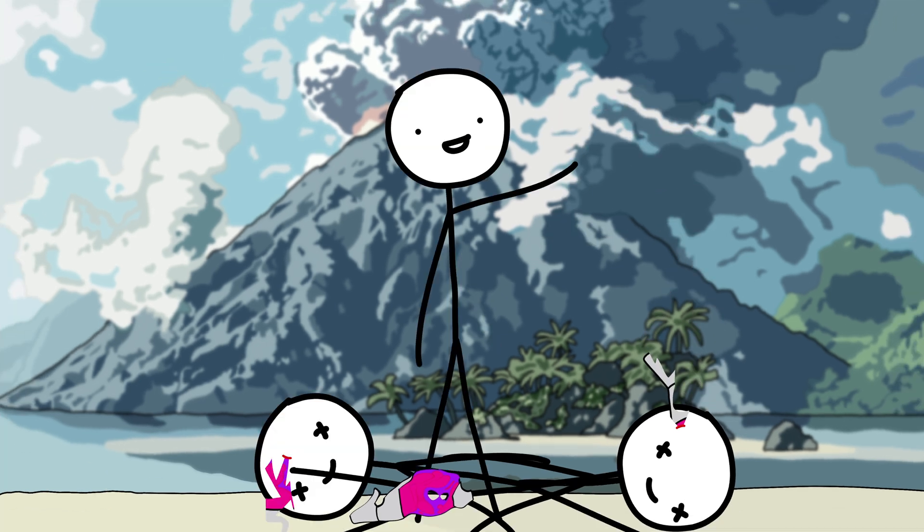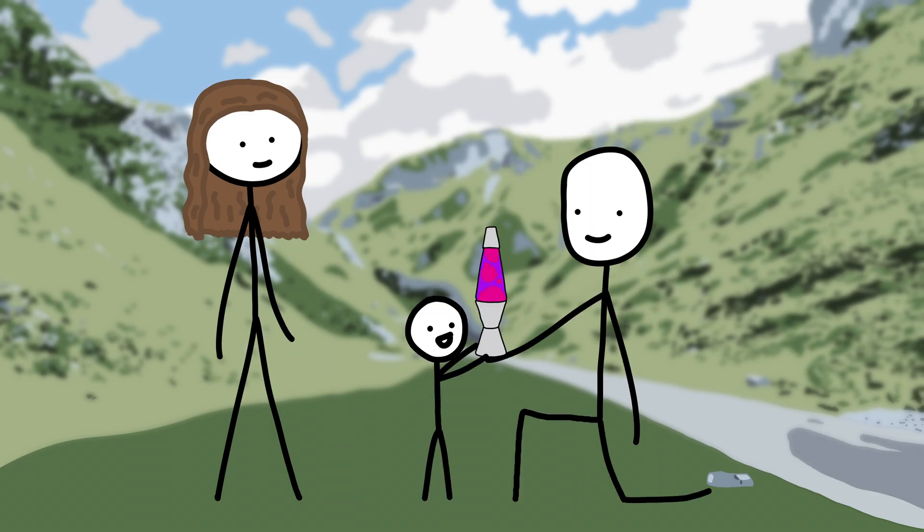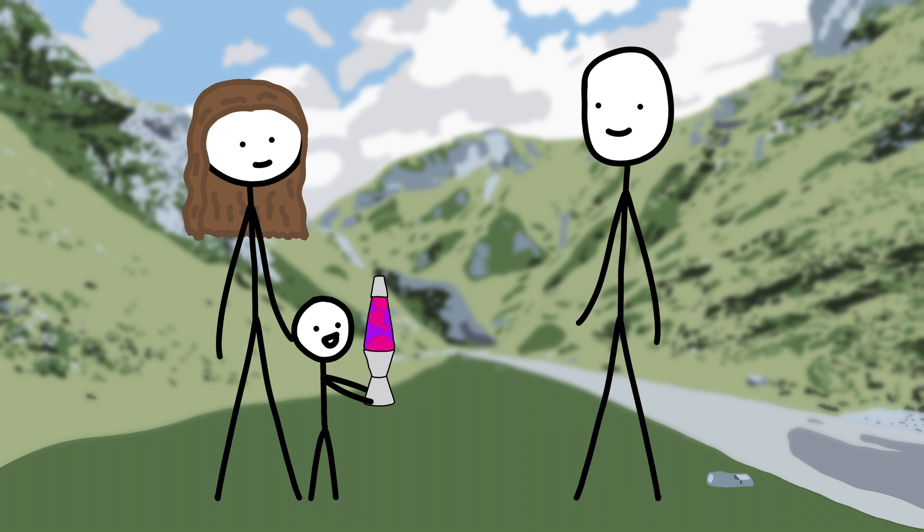But that answer is totally boring, so let's get deep up in here. The inventor of the lava lamp was a British dude named Edward Craven Walker. Before inventing the lava lamp, he was not only a pilot, but a pilot who fought Nazis in World War II.